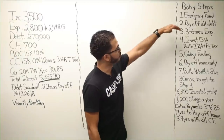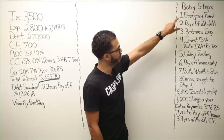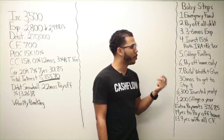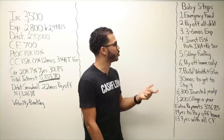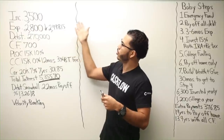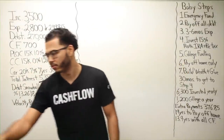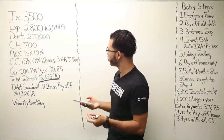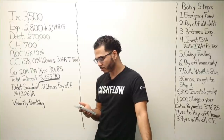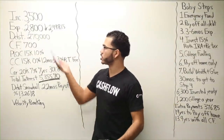Step three is building three to six months of expenses. With expenses at $2,498.15 after the car is paid off, six months of expenses would be $14,988.90 — roughly $15,000. With $1,001.85 in new cash flow after paying off the car, that would take about 15 months to accumulate.